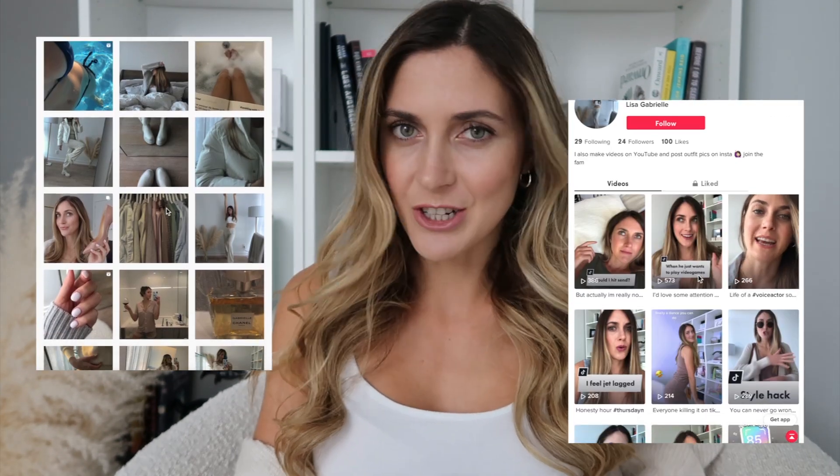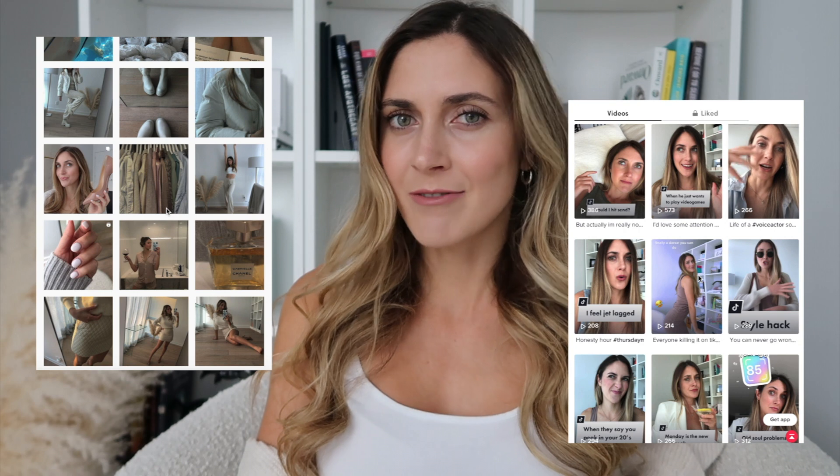I'm also going to leave my Instagram and TikTok in the link down below if you want to check me out on there. Make sure to stick around until the end so that you can tell me your thoughts and let me know what your favorite pair is. Let me know your thoughts on comfort in general in heels — is it something that you strive for as well or are you more focused on the style itself?